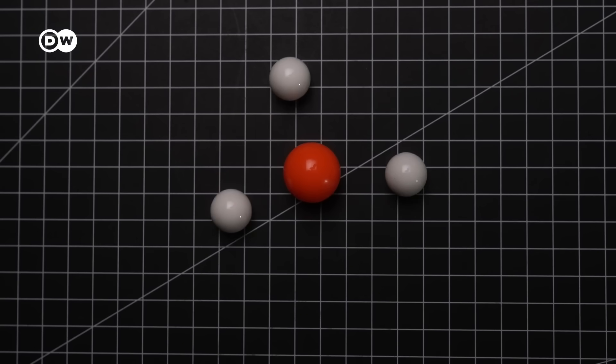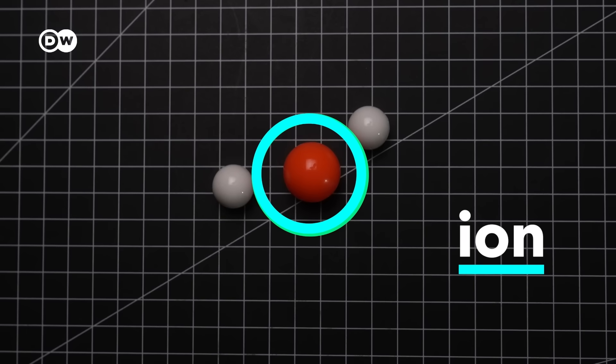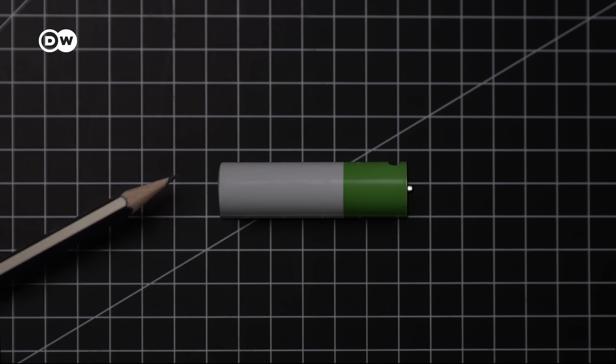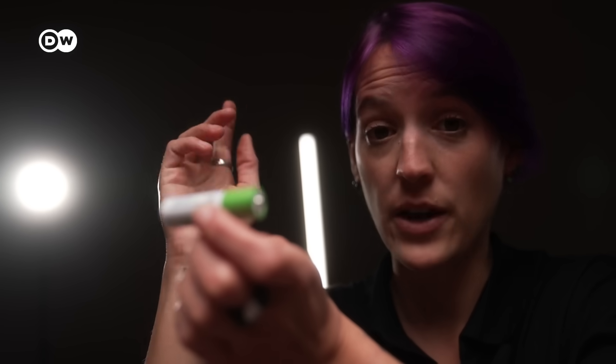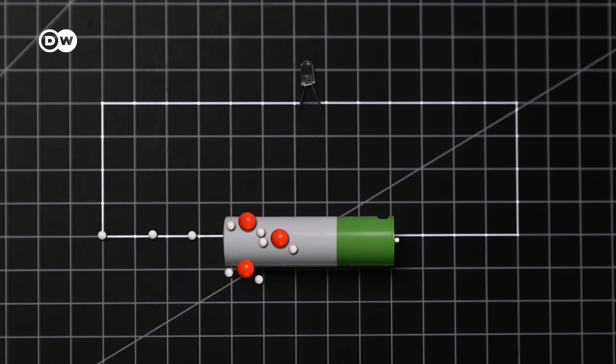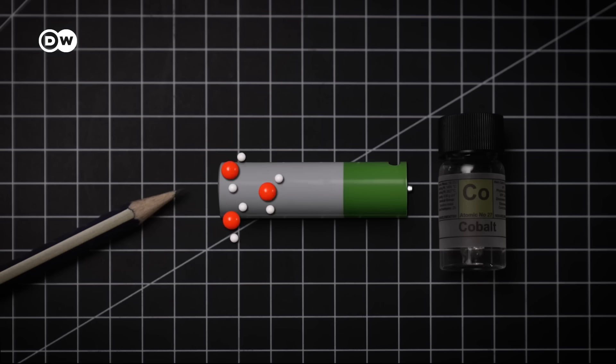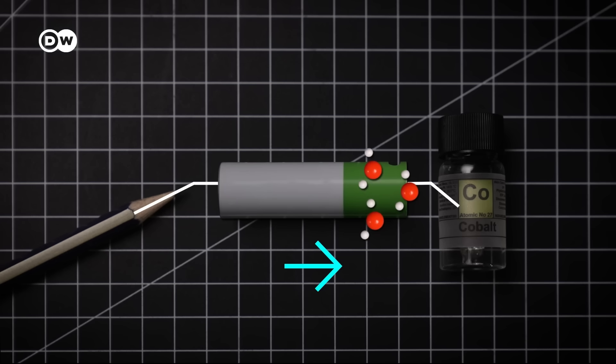Electrons are tiny, negatively charged particles that float around atoms. Ions are atoms that have lost or gained an electron. This battery contains lithium, graphite, cobalt, and a liquid. Batteries have negatively and positively charged sides. Lithium ions and electrons are on one side of the battery. When connected to a circuit, electrons travel outside the battery along the circuit, generating electricity — flowing from negative to positive through the LED. Meanwhile, what's left in the battery are lithium ions; that's where the lithium-ion battery gets its name. The ions travel inside the battery from the graphite to the cobalt. When recharging, they go in the other direction.